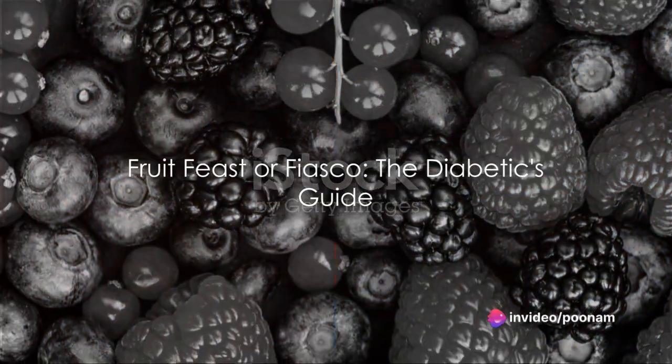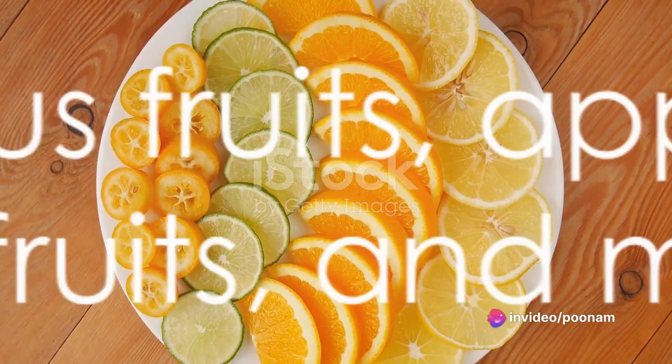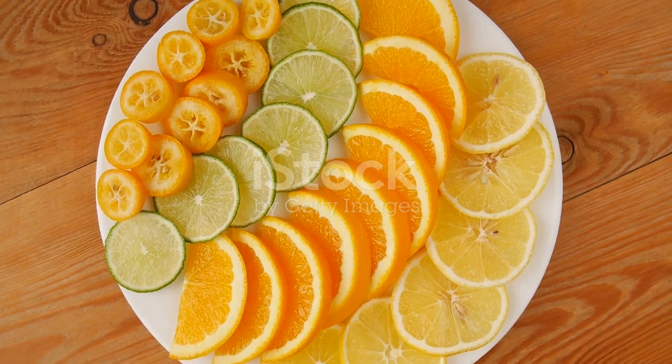Here's a breakdown of fruits you should be eating and shouldn't with diabetes. Fruits you should be eating with diabetes include berries, citrus fruits, apples, pears, stone fruits, and melons.